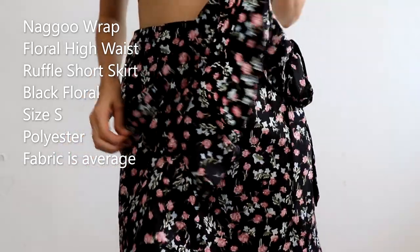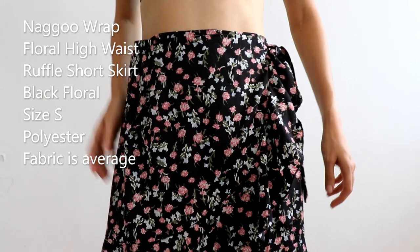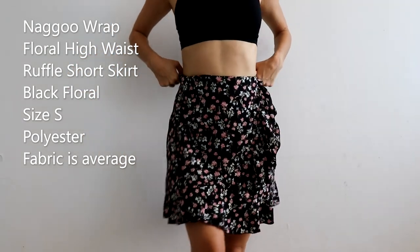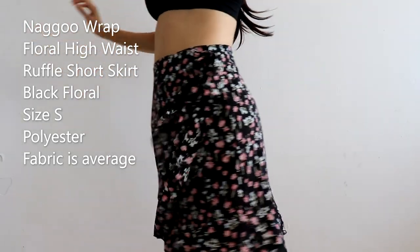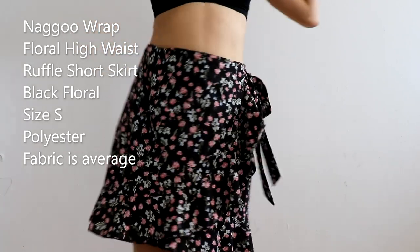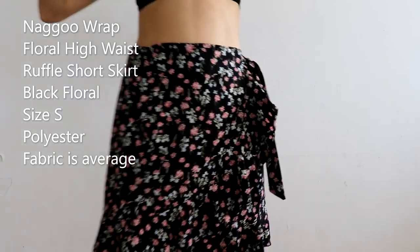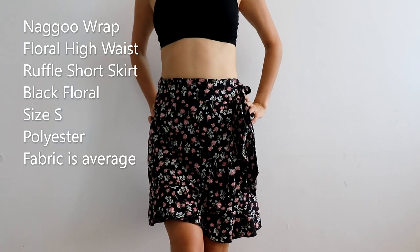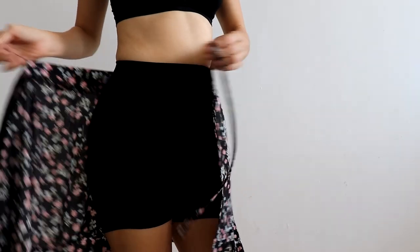I remember reading a review where they said the fabric is similar to Shein quality, and I would agree. This skirt is not for everyone because of the quality. I'm not particularly a fan of this type of polyester — it's kind of cheap polyester, honestly. Let me show you how you wrap this skirt, because this is a true wrap skirt — here's the way you do it.